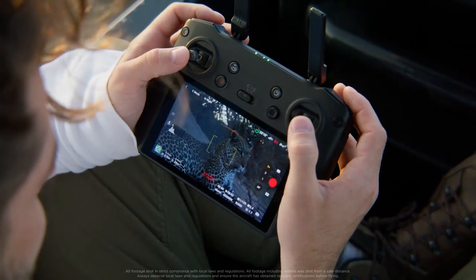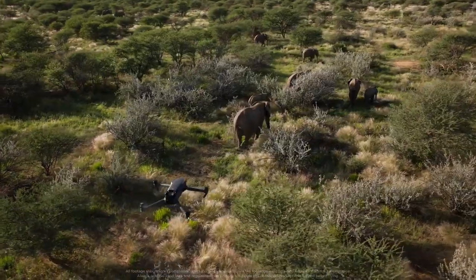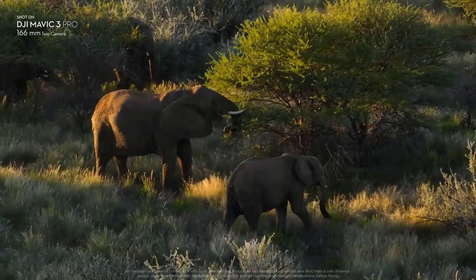Having the Tele lens is truly game-changing for me. Because especially while shooting wildlife, you want to try to capture the most authentic moments. So being able to film from a safe distance is really an amazing feature.